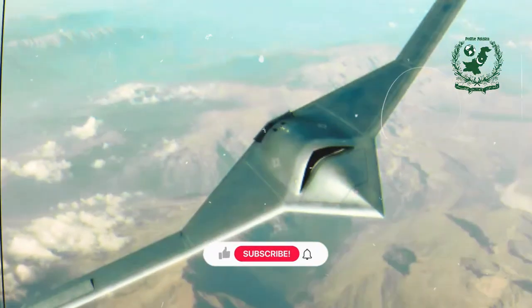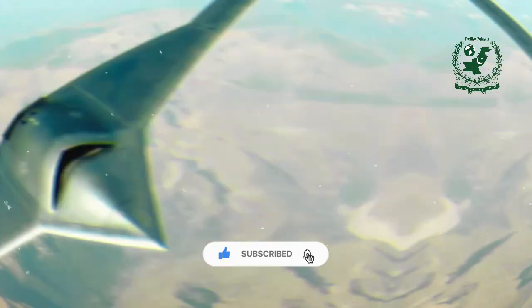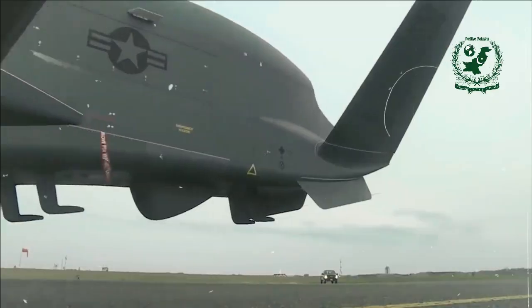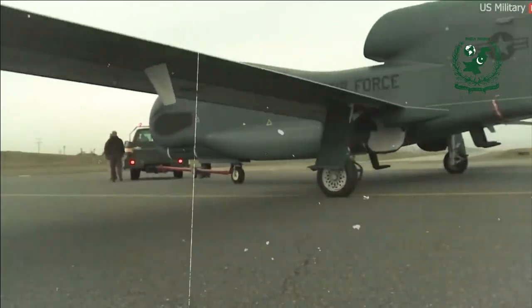Don't forget to like this video and subscribe to our channel for more incredible stories of triumph, dedication, and achievement. Share this video with your friends and family to spread the inspiration and let's continue to support our heroes who make our nation proud.